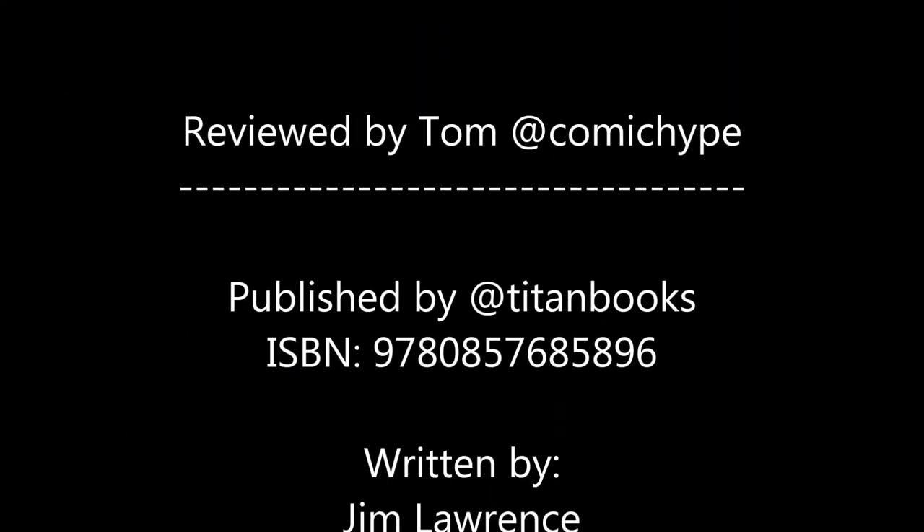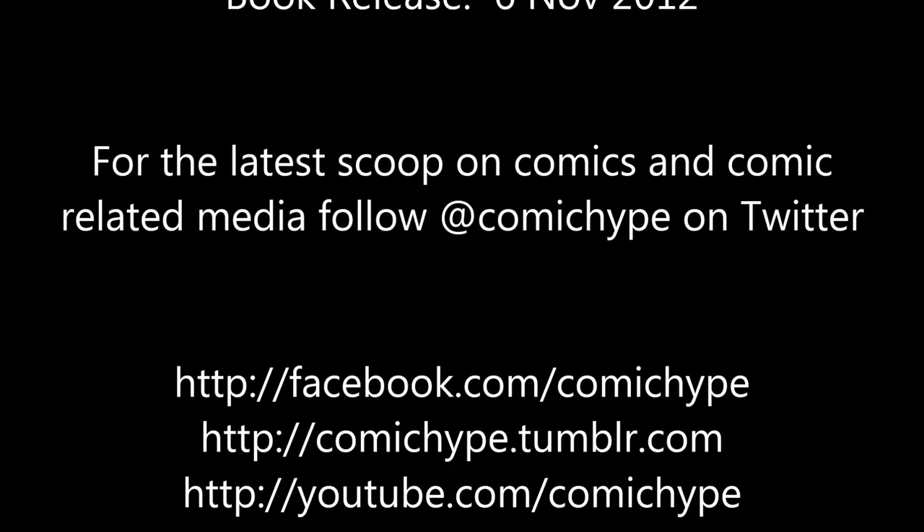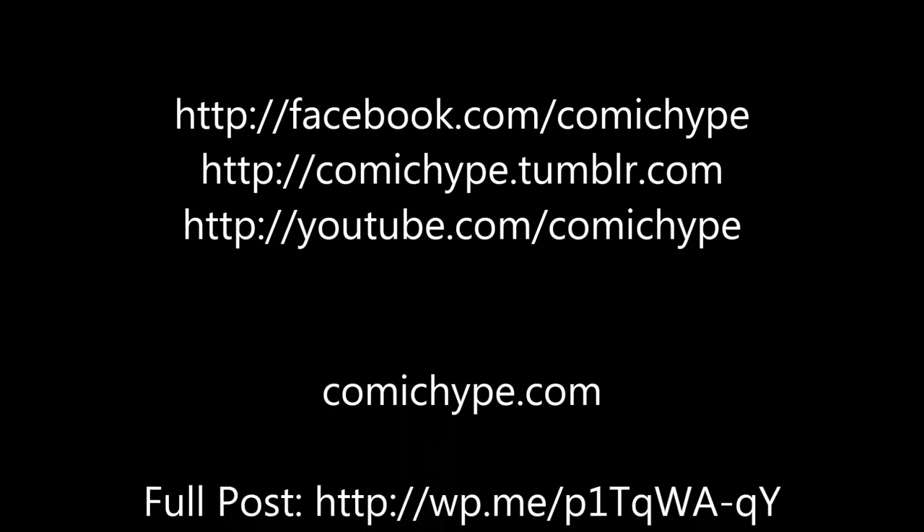So check it out — we're doing a lot more video. It's fun, it's educational for us, and it's something new. Be sure to follow us online; you can find us on Tumblr, Twitter, and Facebook. This is Tom from ComicHype.com — thanks for your time, enjoy the book, and thank you Titan Books.